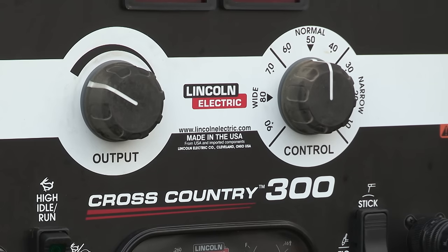The Cross Country 300 excels because we have not only continuous control, but we have finite control over our characteristics off of the machine. So we were able to tailor the arc based off of what pass I'm running — whether it's the root pass, the hot pass, or the fill cap.